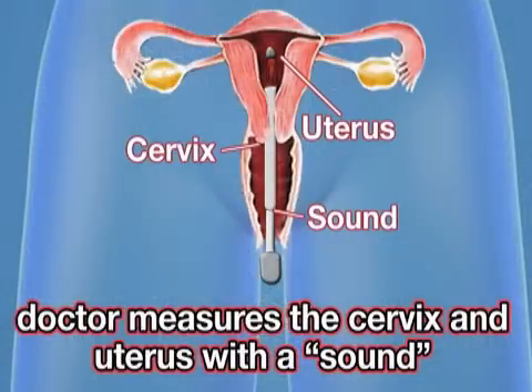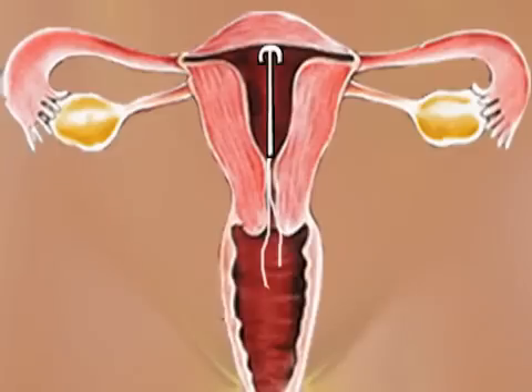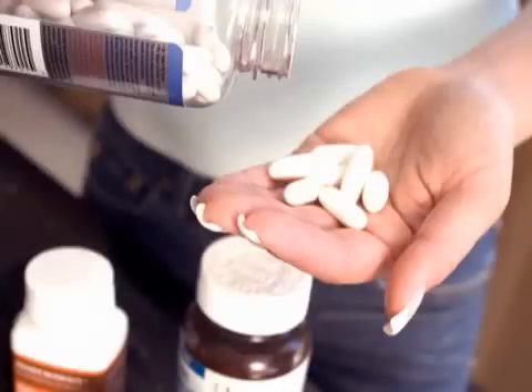Although both types have different methods of action, they are inserted in the same manner. A doctor measures the length and width of the cervix and uterus with an instrument called a sound. Then, a tube containing the IUD is inserted through the vagina into the uterus. Once there, the device's folded arms open up to a T-form. IUD insertion may cause pain and cramps, and some doctors recommend taking pain medicine prior to the procedure. It can also help to insert the device mid-cycle when the cervix is naturally dilated.